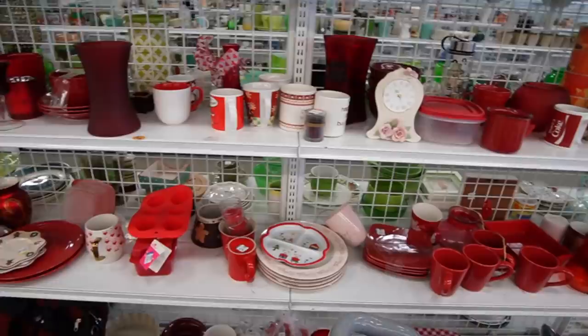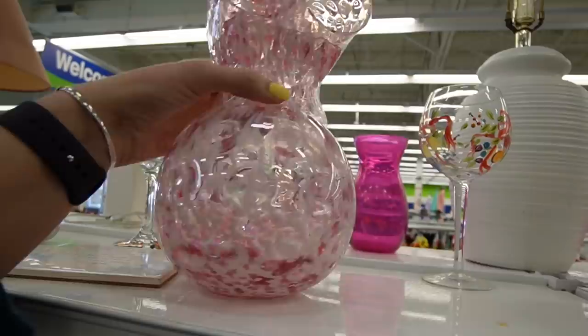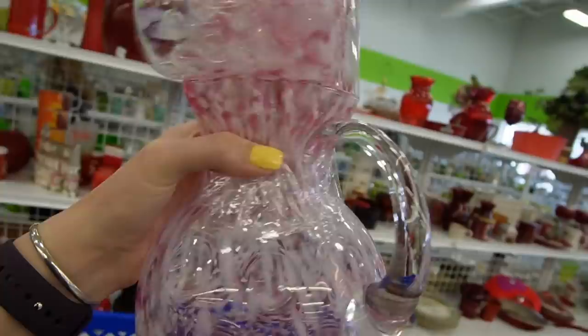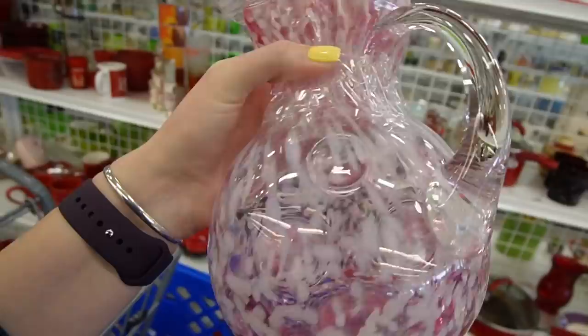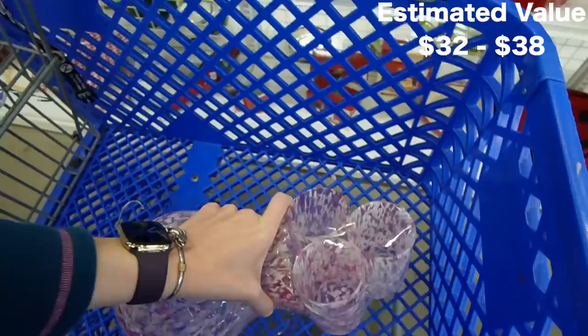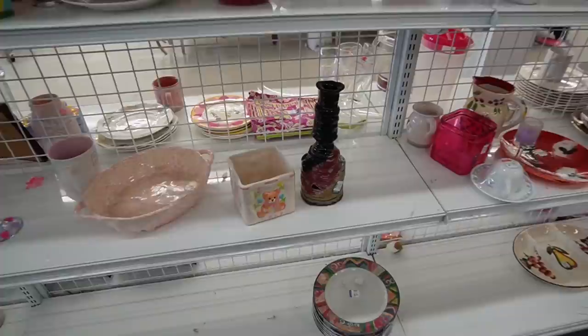I started with the red section for some reason today — I don't normally, but I guess today's a red day. This is super cool, and it's glass. How much? $10. I guess that's probably why it's still here. I'm not opposed to paying $10 for that. Looks to be in okay condition. Dagny's not here to fun sponge me today, so I have to fun sponge myself. I don't see any chips or cracks.